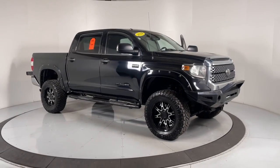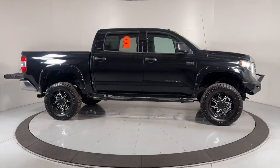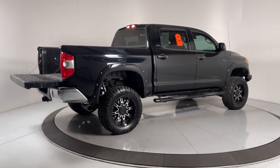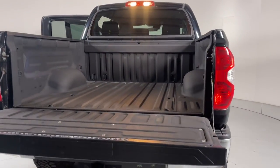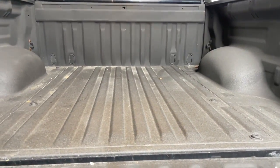Get acquainted with the 2018 Toyota Tundra. With less than 45,000 miles on the odometer, this vehicle stands out from the rest. This hard-working Tundra offers impressive towing and hauling capability, a smooth, comfortable ride, desirable standard safety and infotainment features, and competitive fuel efficiency. Prepare to fall in love.